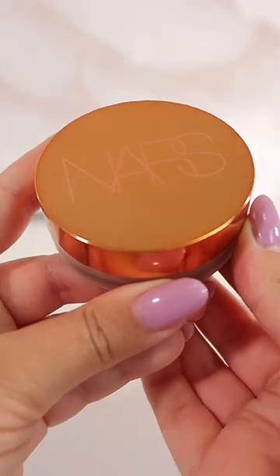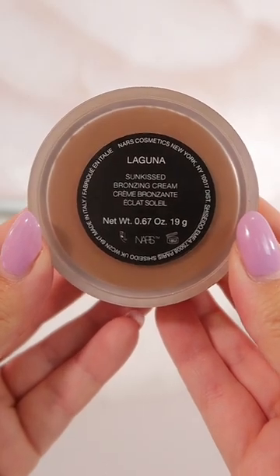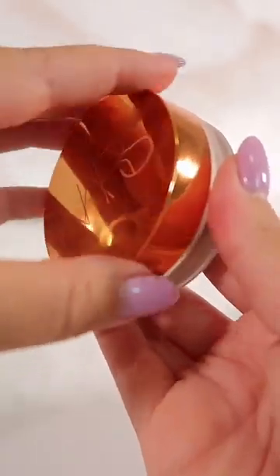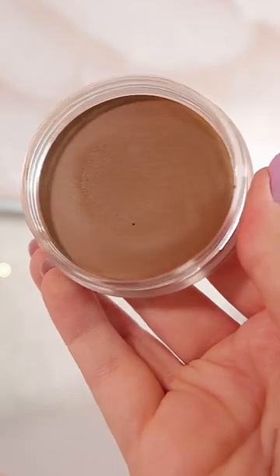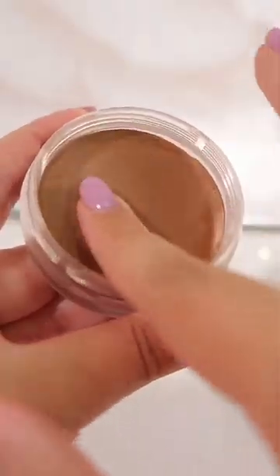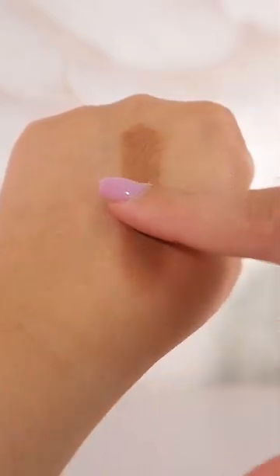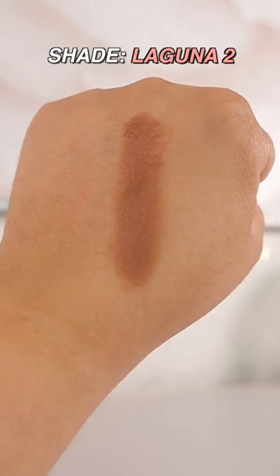Lastly we have the slightly underrated NARS Laguna Bronzing Cream. I know some people have been sharing this one but it needs much more hype. They recently expanded this line to include more shades and I'm super happy they did. It's one of the easiest to use bronzers I've ever tried, has a beautiful packaging style, and can be used with a brush or a sponge to blend out. Super pigmented and has a natural finish on the skin.